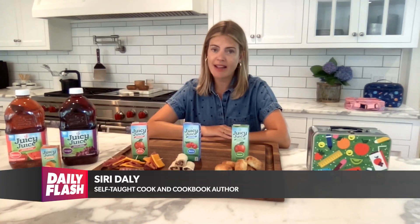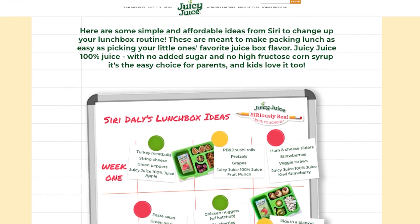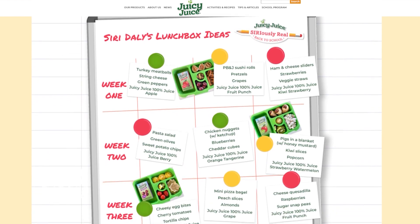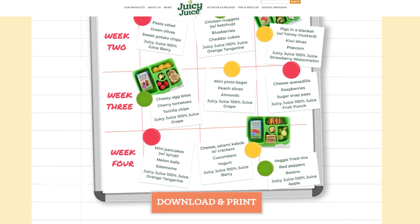The back-to-school season can be very chaotic, so my biggest advice is just to plan ahead as much as you possibly can. Whether that's weekly schedules laid out on a calendar, and of course, lunchbox ideas, it will definitely help to ease that morning chaos and make things run a little smoother.